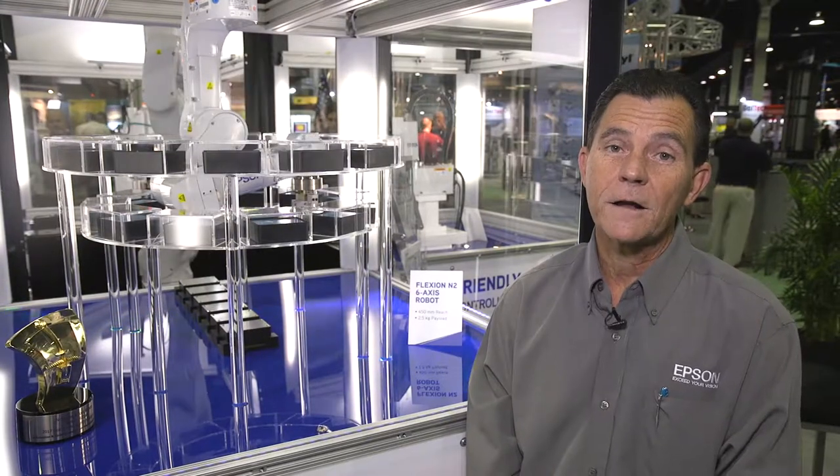Hello, my name is Phil Berati. I'm the Engineering Manager with Epson Robots. Today, I'm going to talk to you a little bit about the Flexion N2 robot, some of the advantages of this type of robot, and the technology behind it.